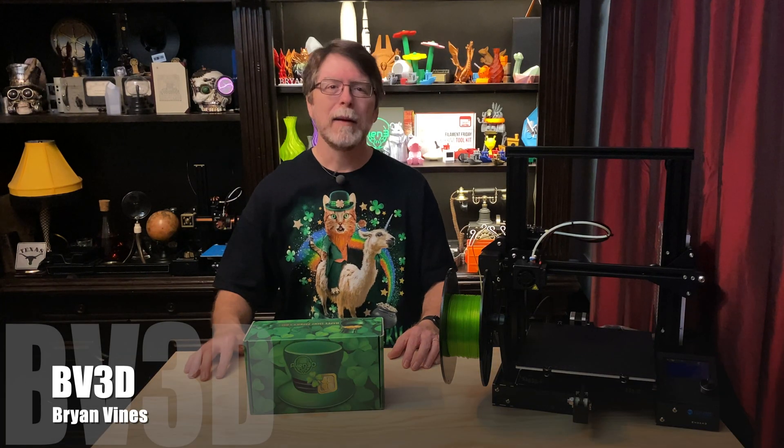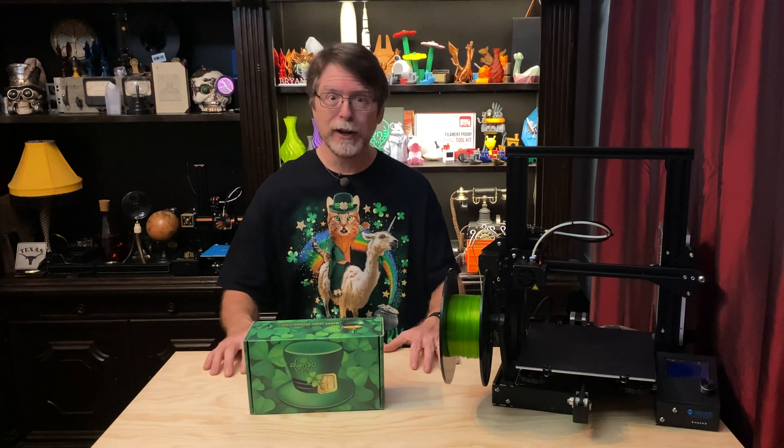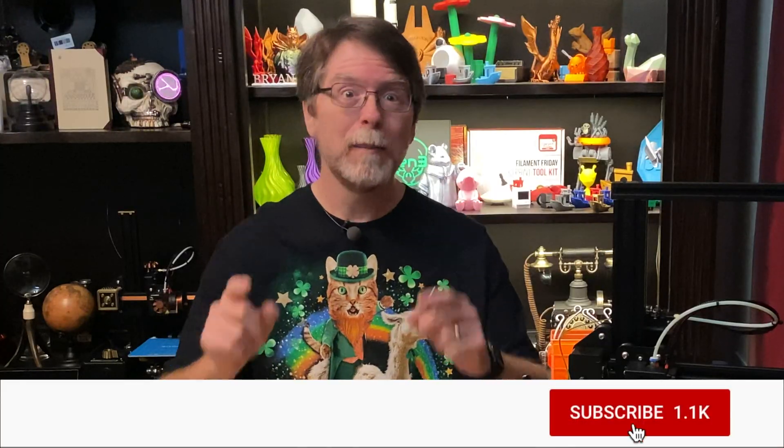Hi everyone, welcome back. If you're new here and you want to learn about 3D printing, 3D modeling, and other 3D printing related stuff, start now by subscribing and clicking the bell so you don't miss anything.